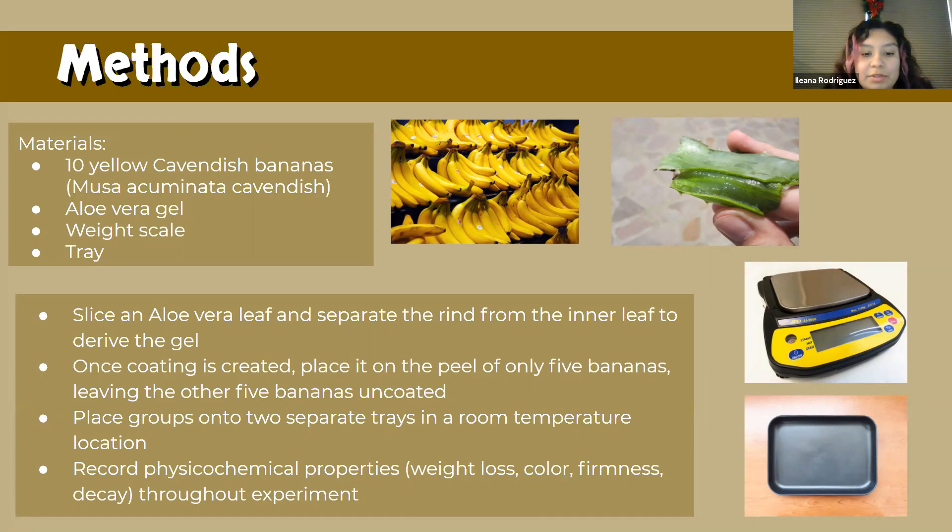The aloe vera coating was made by slicing each leaf and separating the rind from the inner leaf gel. We will be comparing the properties with and without aloe vera.